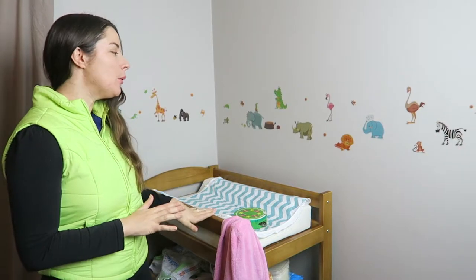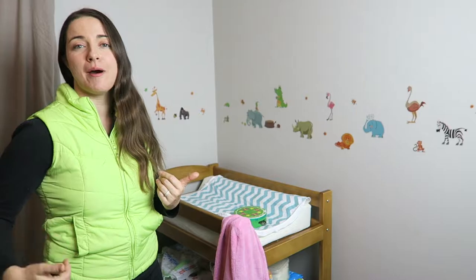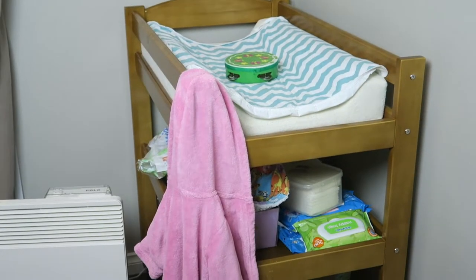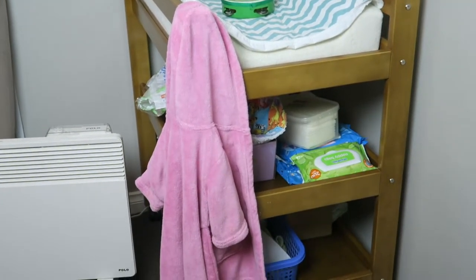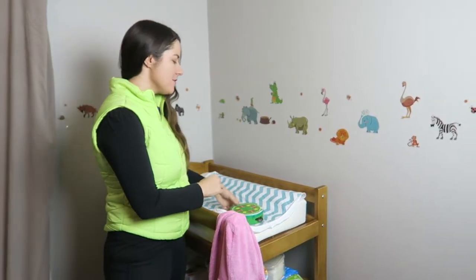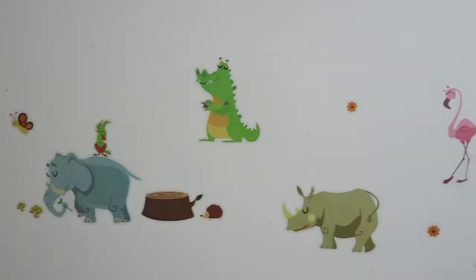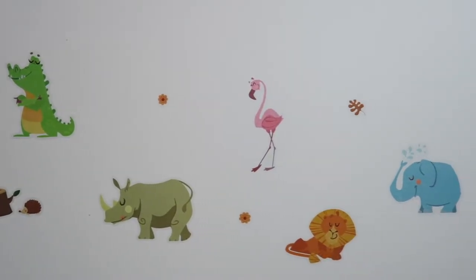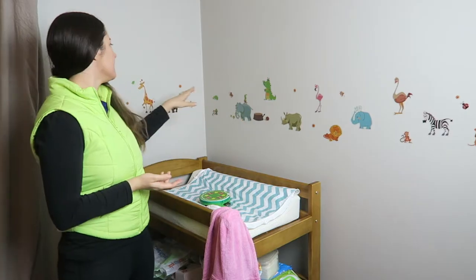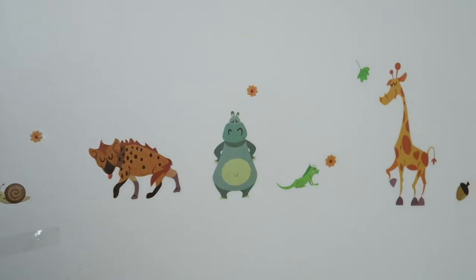First off we've got the change table. This was really important for me - I wanted to have something I could change her nappy at a good height for my back. We've gone through a period of changing her on the floor but we've gone back to the change table. We have a tambourine for her to play with while she's on there, and I'll talk to her about the animals - the elephant and the giraffe.